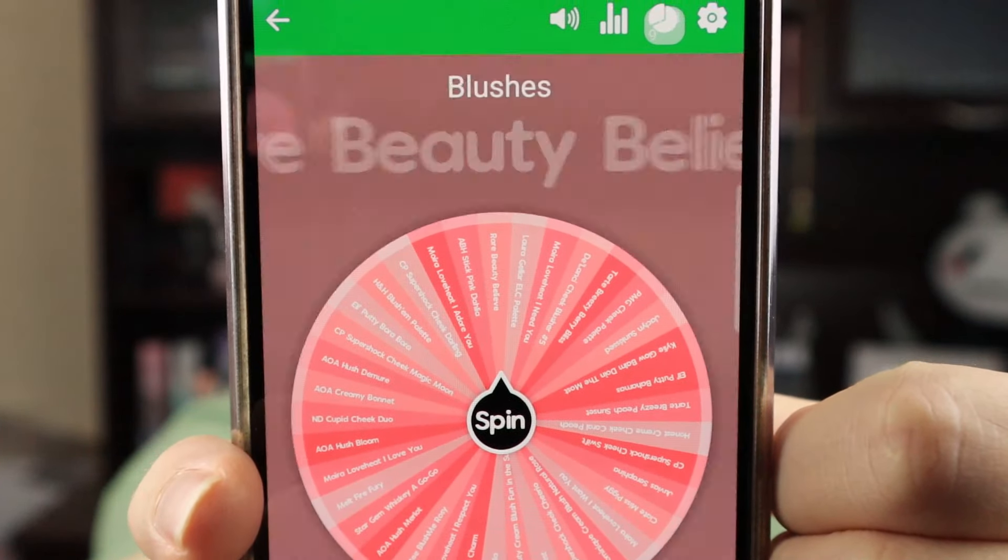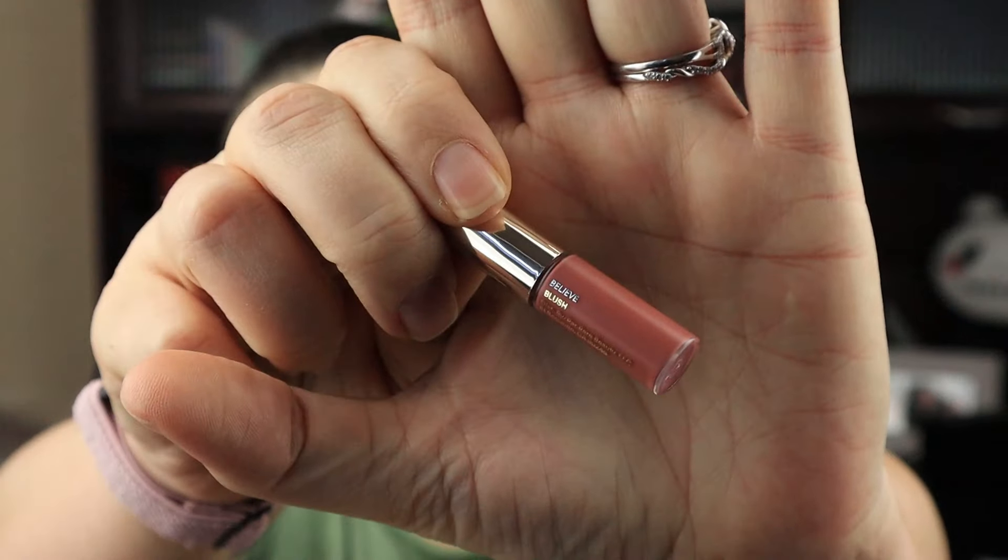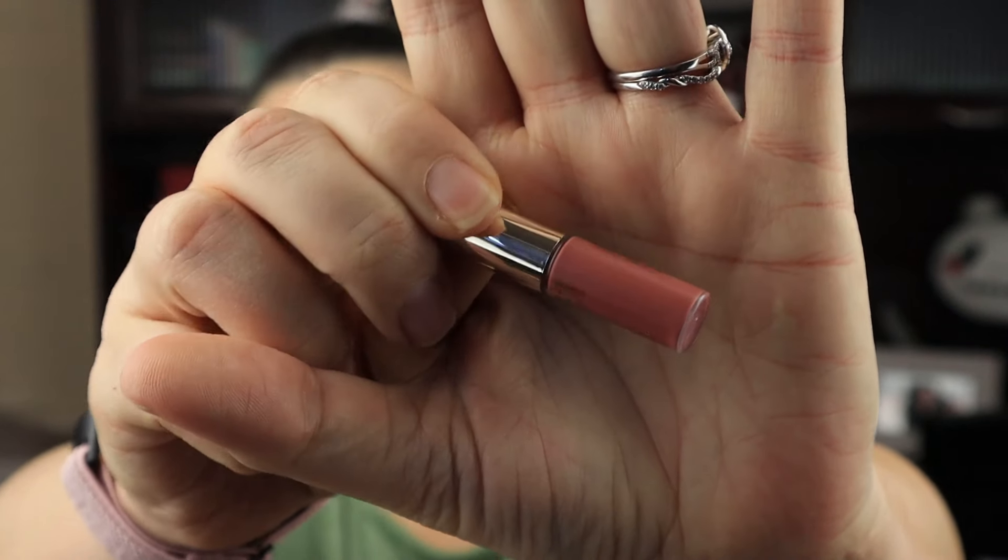Today's blush is going to be Rare Beauty in the shade Believe. I have a small sample size of the Rare Beauty Liquid Blush in the shade Believe.